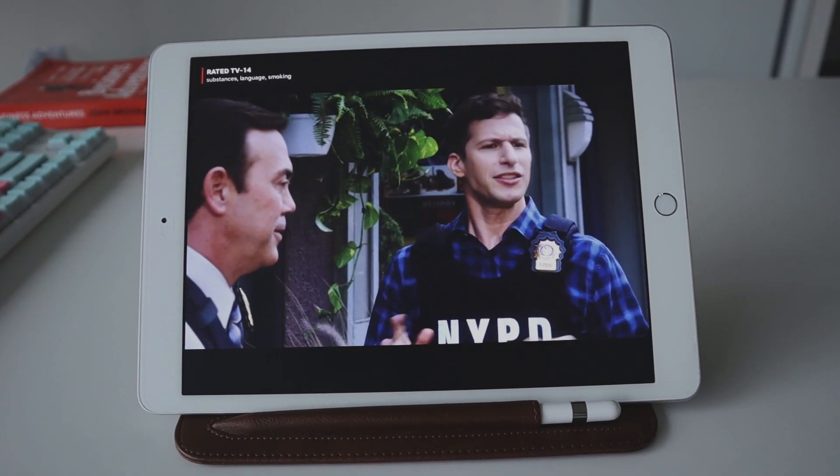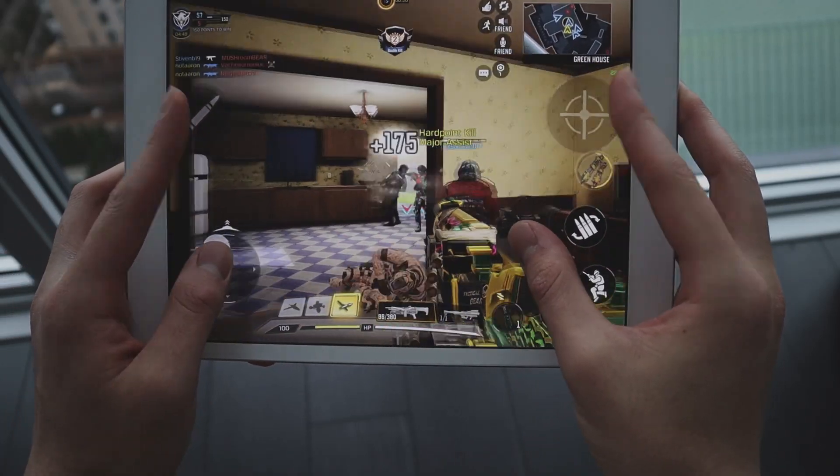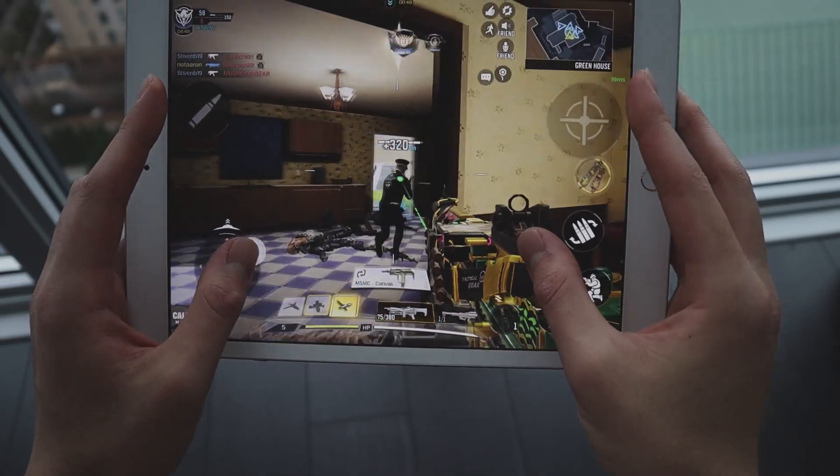The battery life is also amazing. I usually charge my iPad once every two or three days when I'm only using it for schoolwork, but even if you're gaming or watching movies on it, it should last you at least a full day.